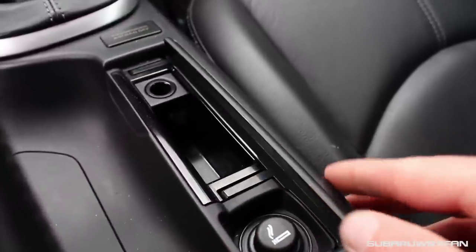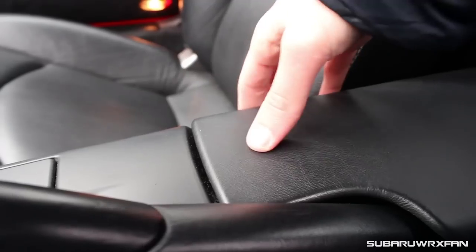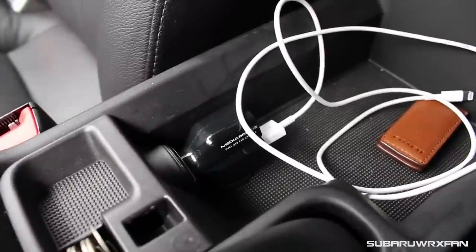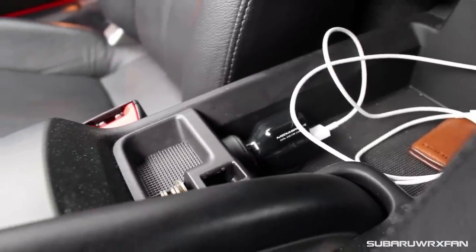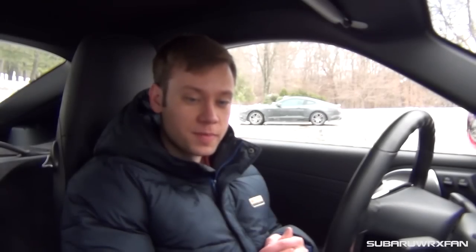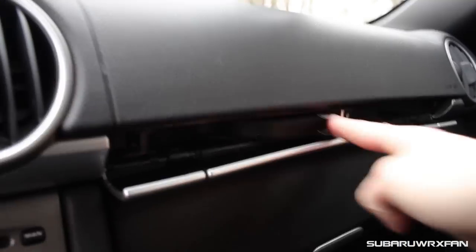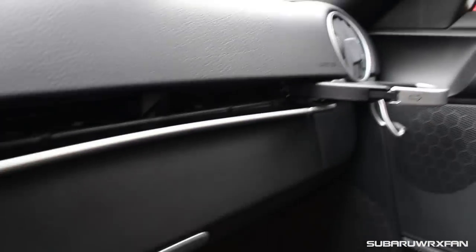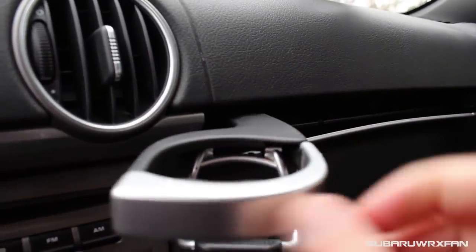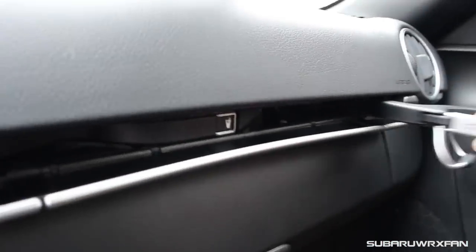You have an ashtray and a cigarette lighter, then a center console that is pretty shallow but you could fit a phone or an iPod in there, plus a little coin holder and another power outlet. As for cup holders — you might be wondering where they are — they flip out up here. They're small but can expand so you can fit normal sized cups in them. It's a very creative way to find a place for cup holders.